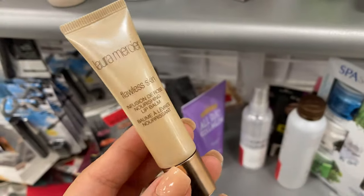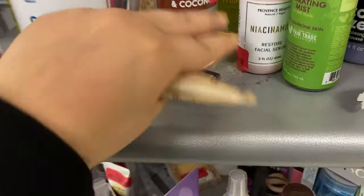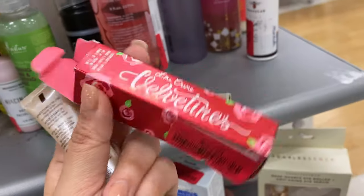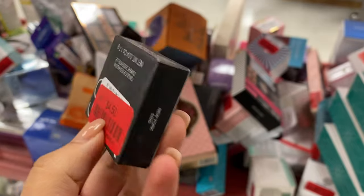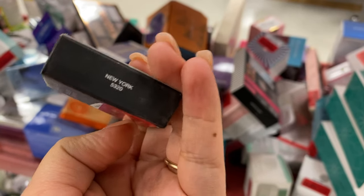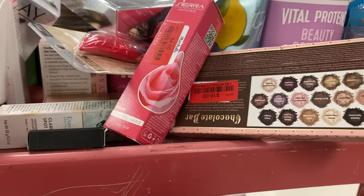I wanted to mention this pearl right here — someone already played with it but I wanted to open it and show you guys. I found a little Elf concealer just sticking back here. Lime Crime is going for $3. There is clearance, and there's a cart with clearance — this New York one is running for $4.50.